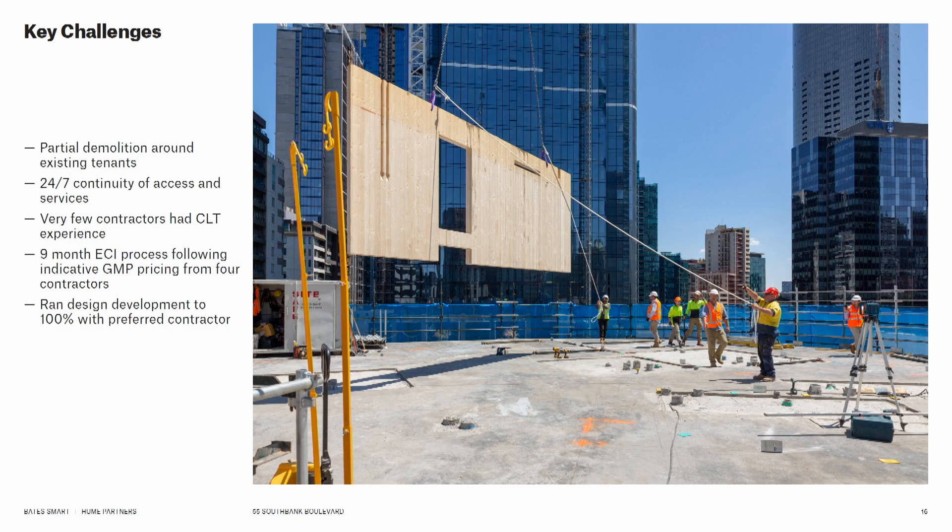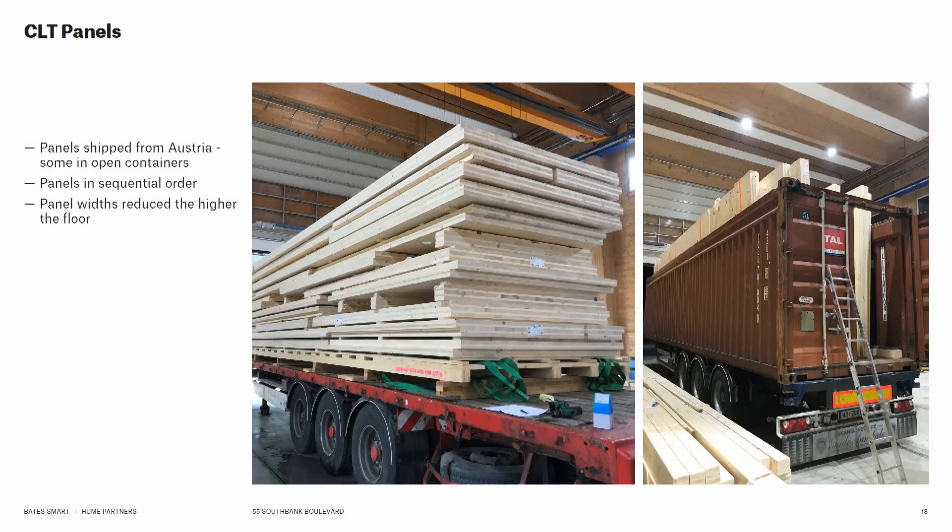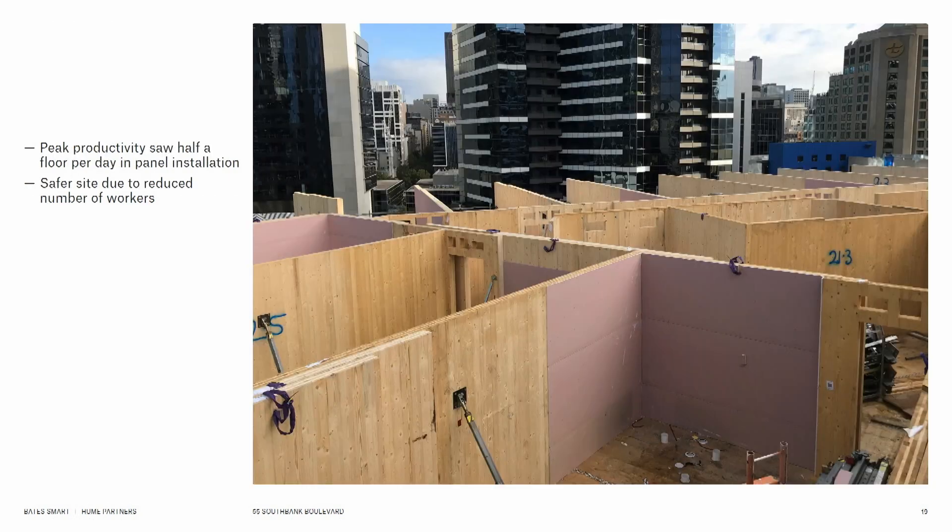We undertook a very long design-and-early-engagement process, which is something you do need to do when working with timber. You need to engage with the building very early to work with subcontractors, get your panel sizing right, and your penetrations sorted — as well as that very significant steel transfer floor. The timber did come from Austria, which you could argue is a negative. The intention was for it to come from a factory in Wodonga, but that factory wasn't ready when we built this — however it has since been built and is now providing timber all over Australia.